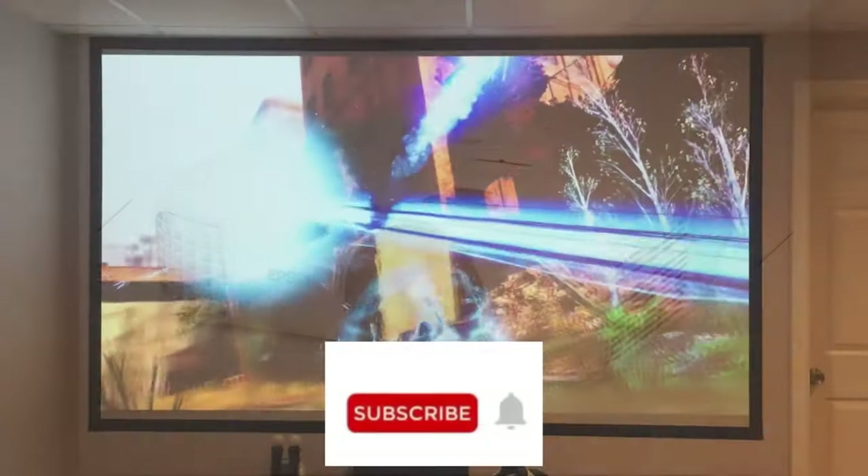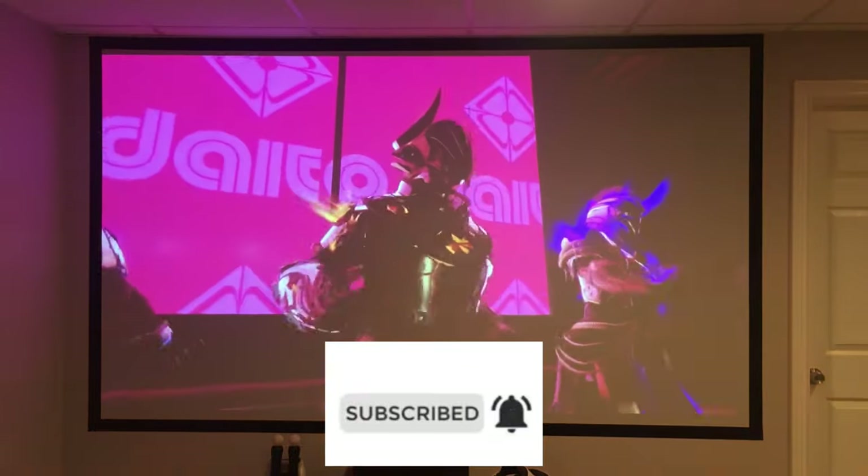Before we get started, be sure to subscribe so you don't miss any future videos. I'm posting a new one at least once a week.